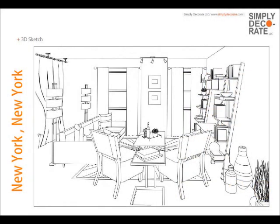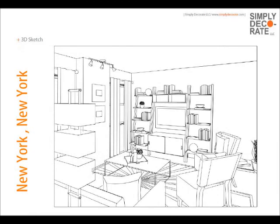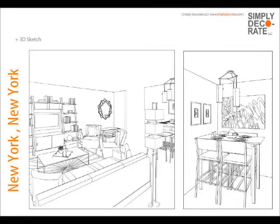We give her a 3D program, which gives her three views of her room. This way, she knows where everything goes, what it looks like, and how she can arrange it. This is a great part of Simply Decorate.